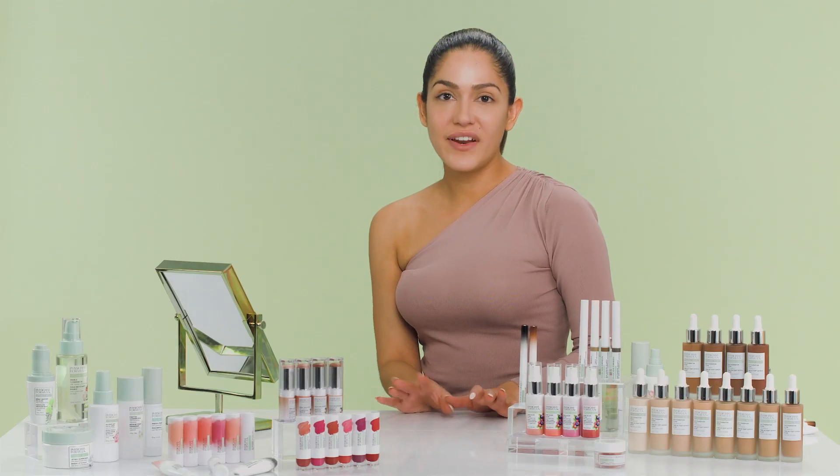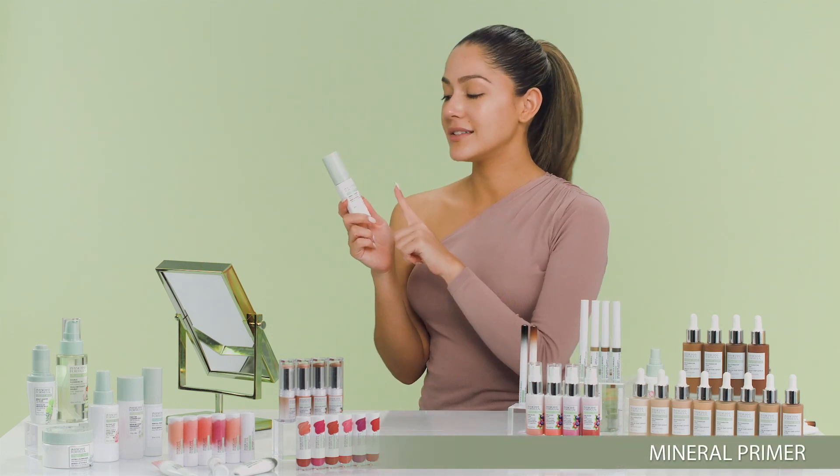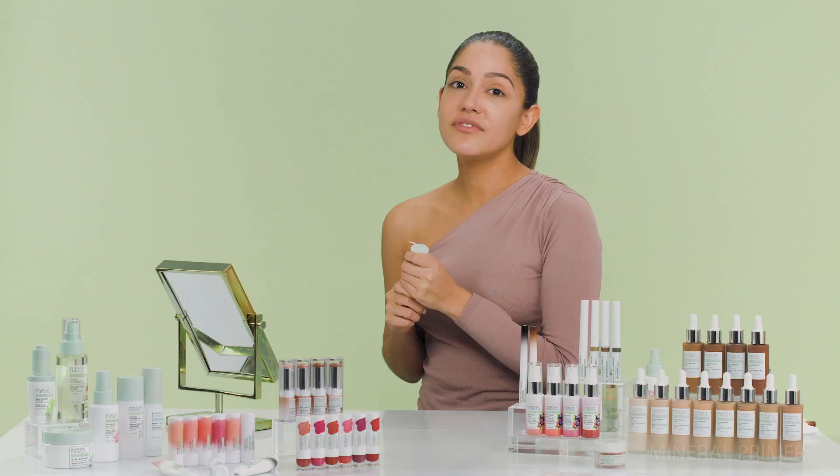Now to the fun stuff — now that we prepped our skin, it's ready to start the makeup. We're gonna start with the mineral primer that has cactus flower in it. The cactus flower actually hydrates and balances our skin. You put a little bit on your fingertips, rub it around, then rub it into your face. It's a weightless primer that helps set all the makeup you're about to put on, flawlessly.